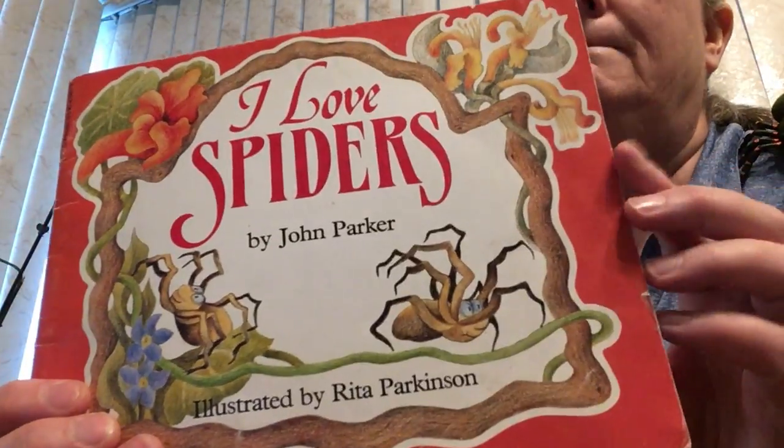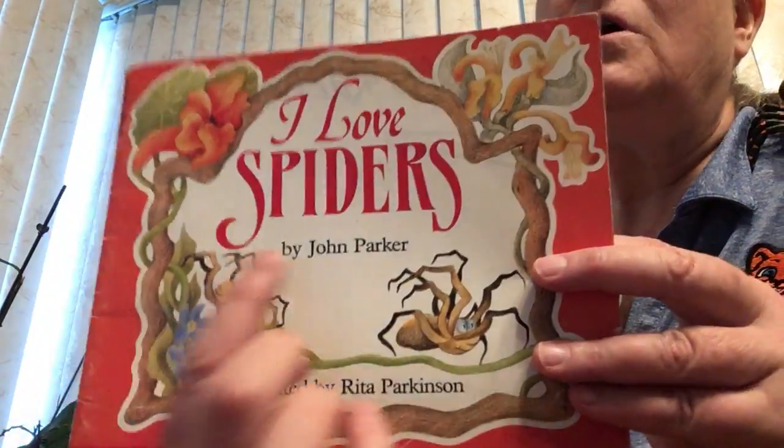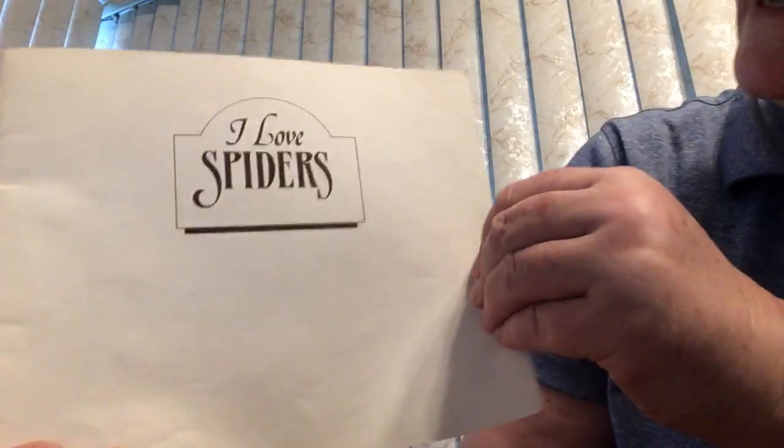It is by John Parker and illustrated by Rita Parkinson. Illustrated means Rita drew the pictures. The author — just like you are now an author — is John Parker.